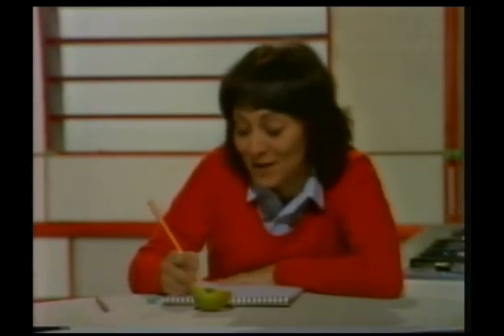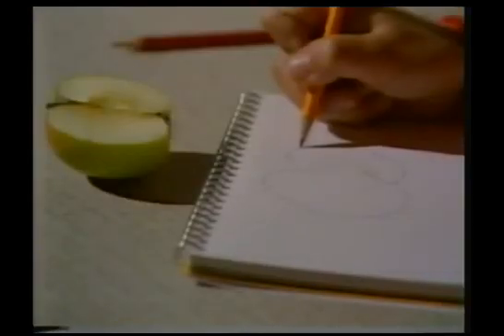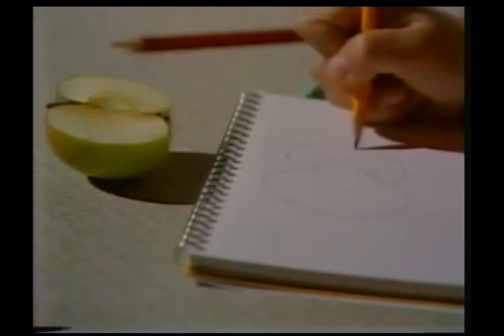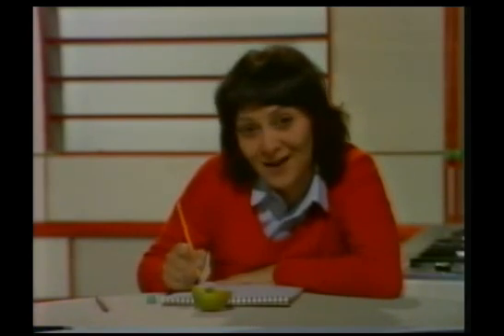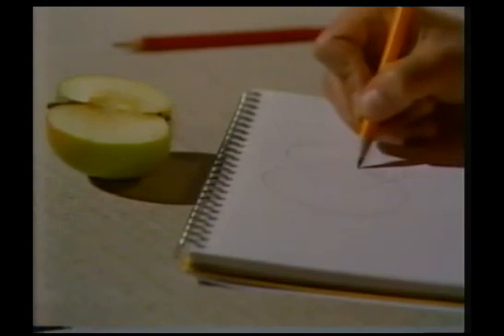I've just started to make a drawing of my apple. So far I've made a faint outline — a sort of map really — and now I'm just checking to see that it's correct. The reason I'm doing it faintly is that if I make a mistake it's easier to correct it. It's important to get it as accurate as possible, and when I've checked that it is right, I'll go over it more heavily.